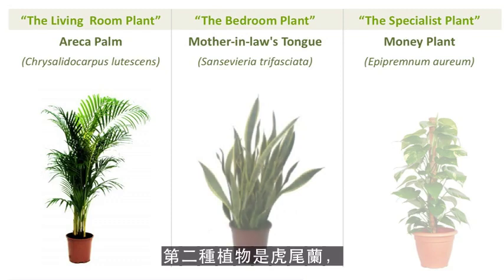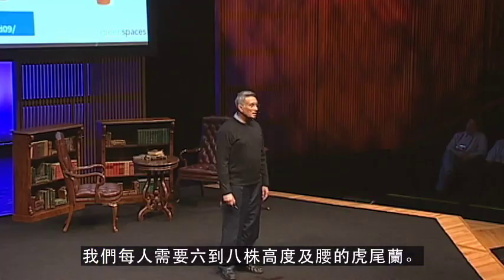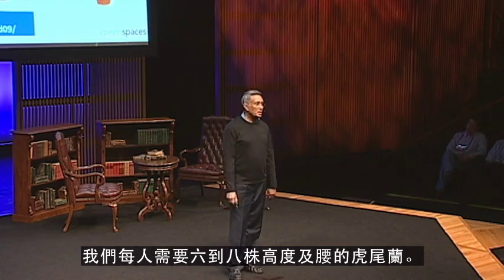The second plant is Mother-in-Law's Tongue, which is again a very common plant, and we call it a bedroom plant because it converts CO2 into oxygen at night. We need six to eight waist-high plants per person.